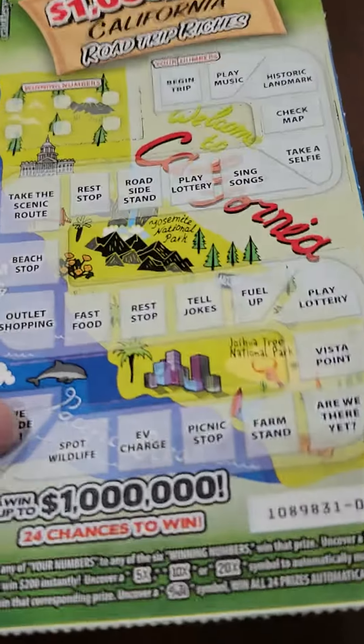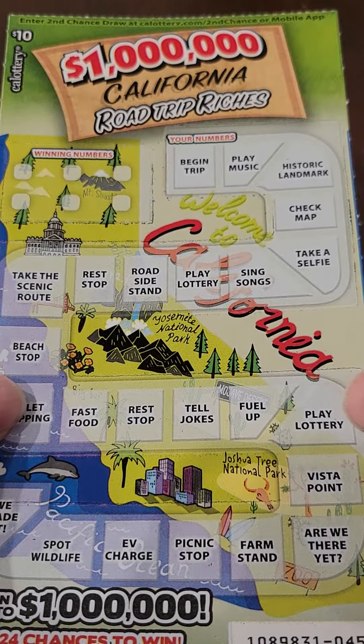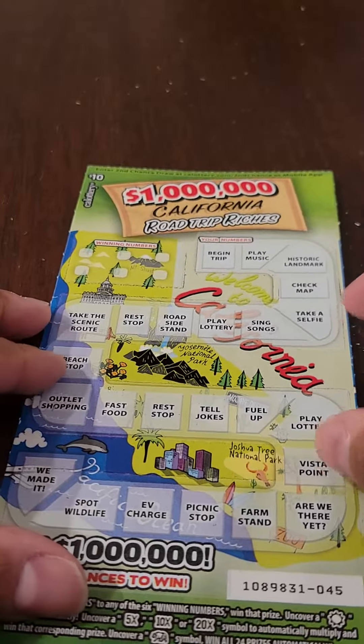Hello and welcome to the channel everybody. I just have this single $1,000,000 California Road Trip Riches $10 ticket. We're going to go right ahead and jump into it.